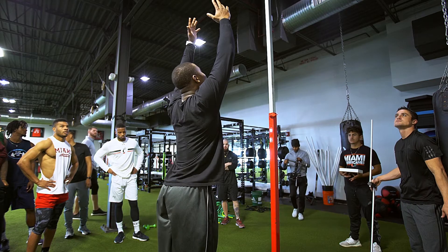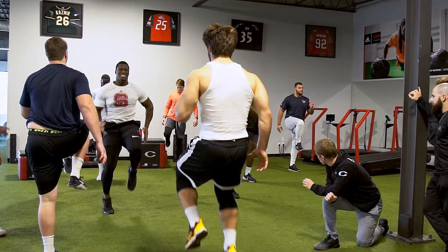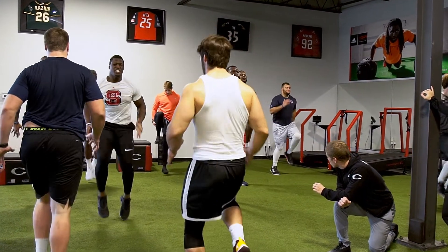He recorded the best vertical jump at that year's combine and the longest broad jump in the history of any DB at the combine. I attribute that solely to the Hologic DEXA coupled with our biomechanical evaluation and our other measurements of power.